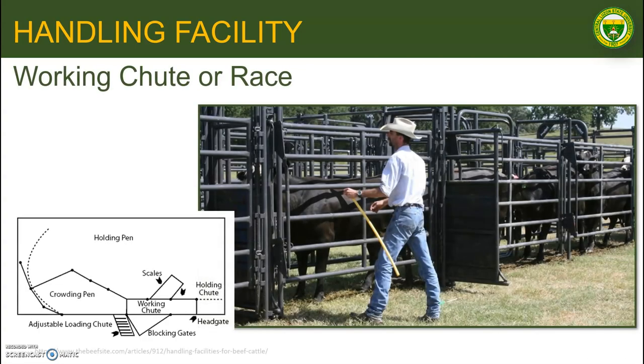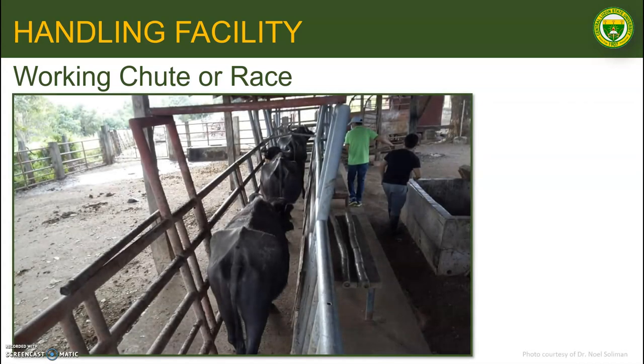The working chute, sometimes called the race, connects the holding chute and the holding pen. It holds the cattle in single file, ready to enter the headgate or squeeze. Ideally, it should be long enough to line up and hold at least 4 to 5 animals. Some cattle owners prefer to have it curved so animals cannot see the headgate or holding chute ahead. Chutes must be narrow enough to prevent cattle from turning, and the design should make turning back impossible.